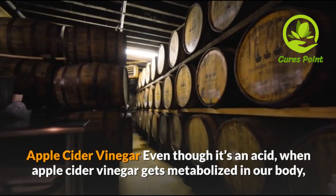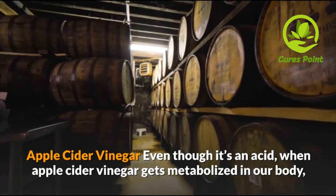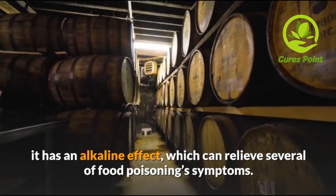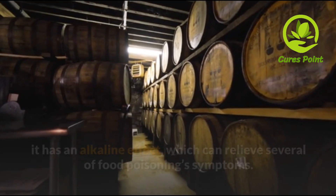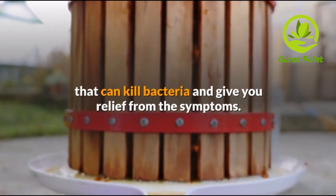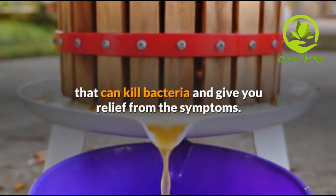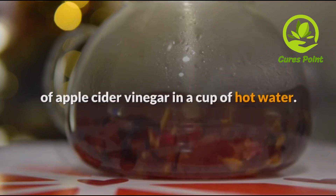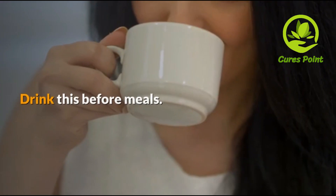Apple cider vinegar. Even though it's an acid, when apple cider vinegar gets metabolized in our body, it has an alkaline effect which can relieve several food poisoning symptoms. Organic, unfiltered apple cider vinegar also has properties that can kill bacteria and give you relief from the symptoms. A good way to benefit from it: mix 2 tablespoons of apple cider vinegar in a cup of hot water and drink this before meals.